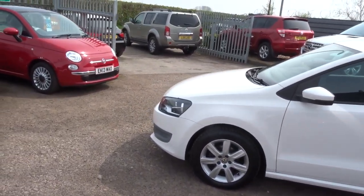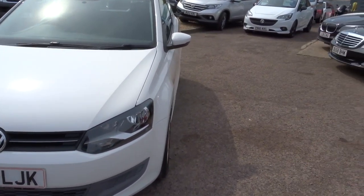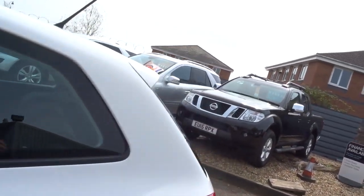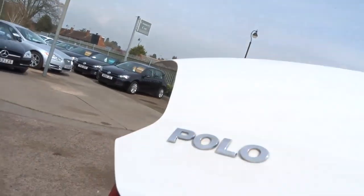So let's have a look at the front. It's a petrol car, manual. Let's walk round the back, open the tailgate, show you inside the back there.